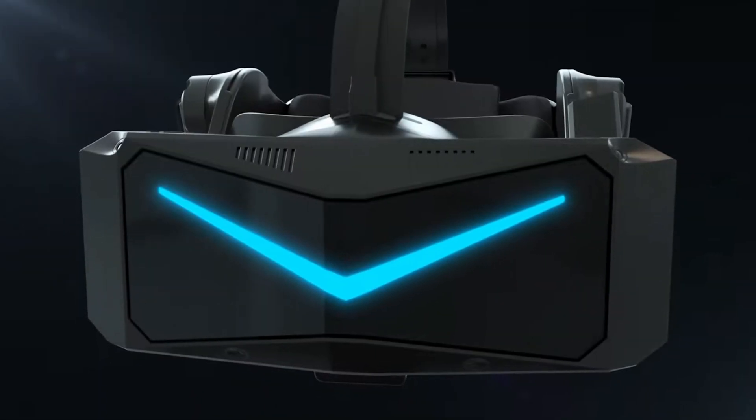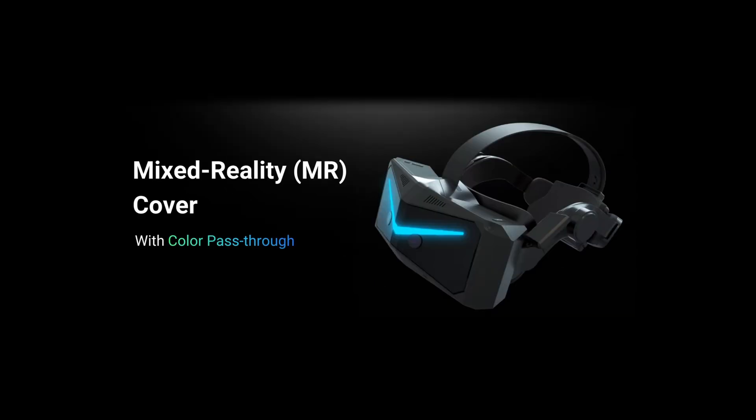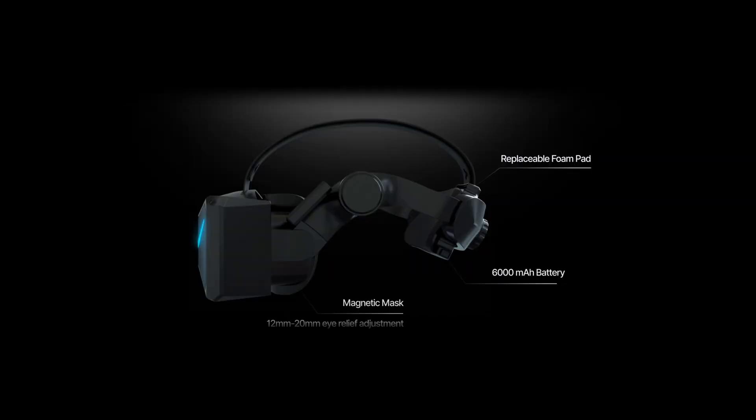Pimax announced that they're working on other faceplates as well, including a mixed reality MR one with full-color pass-through options, so through the VR headset you're able to see the world around you, making it suitable for AR or augmented reality applications. The headset, like most Pimax headsets, will be modular with a number of replaceable parts, such as the face mask, the battery, and the rear foam pad.